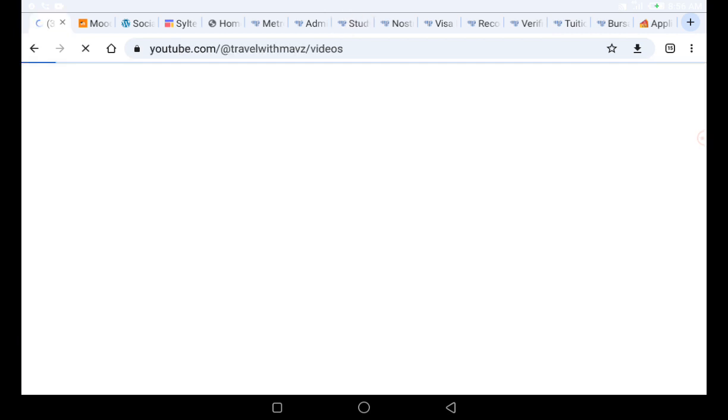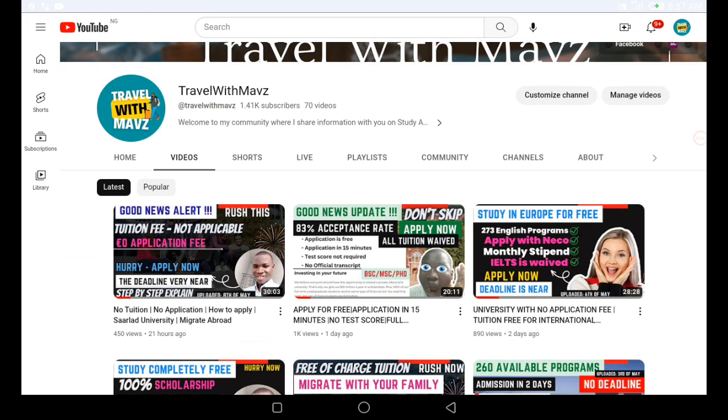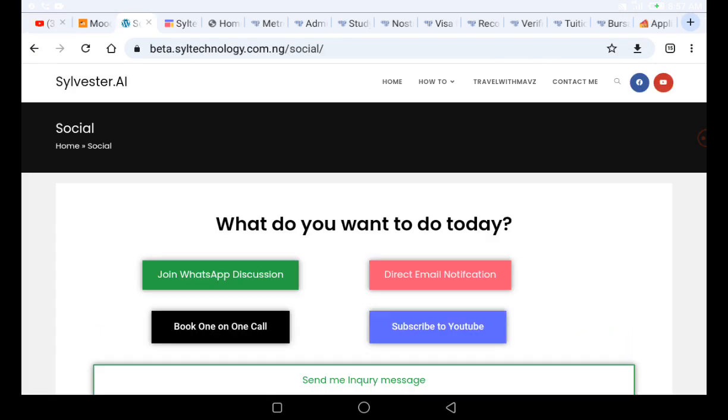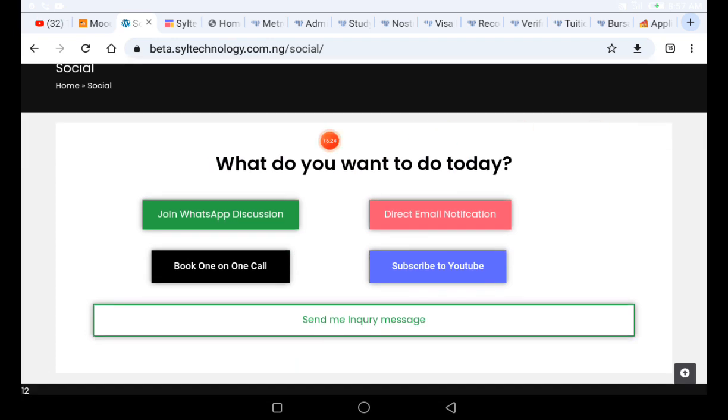If you're watching this video, please click the subscribe button and turn on the notification bell. If you are looking for other universities that don't require legalization, IELTS, or application fees, check out those videos on my channel. You can also reach out to me via email, or join my WhatsApp community using the links in the description.